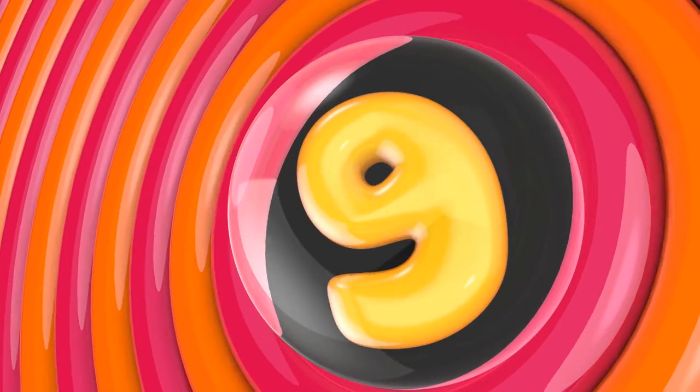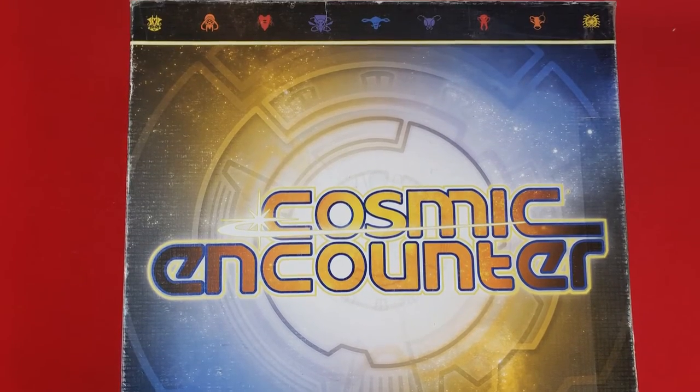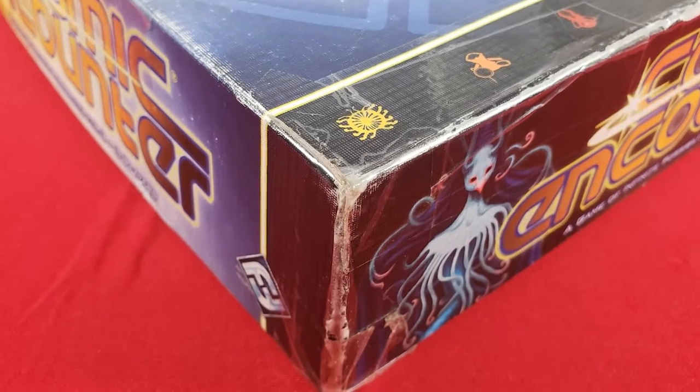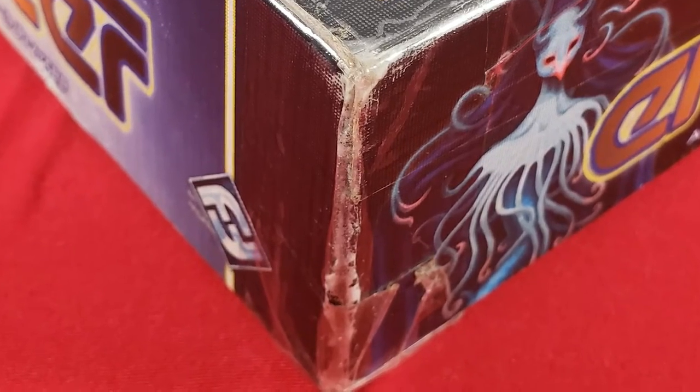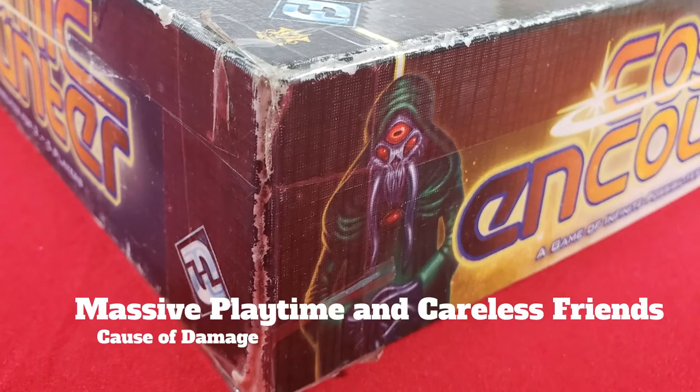Number 9: Cosmic Encounter. This is one of the best games ever made. It's also the game that gets to the table more often than any other game in my collection. The cause of damage: massive playtime and careless friends. This one definitely supports my theory.